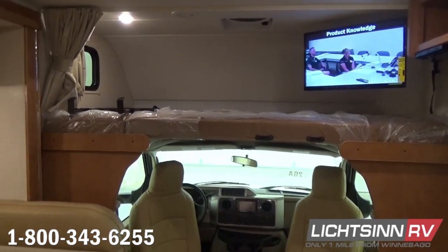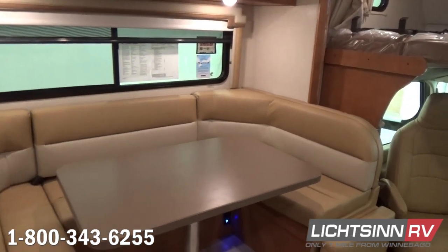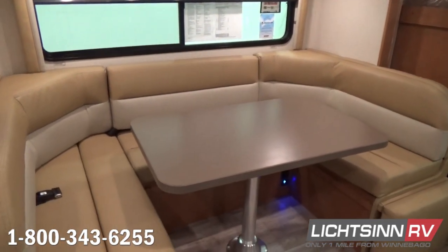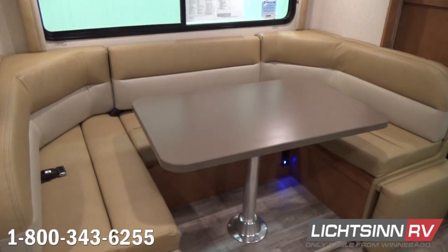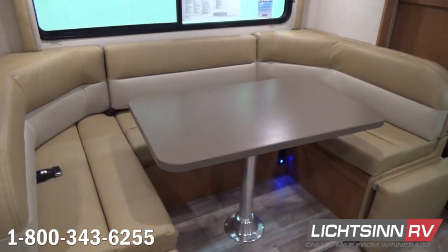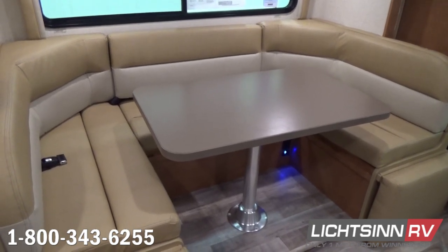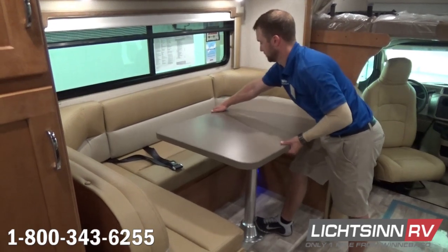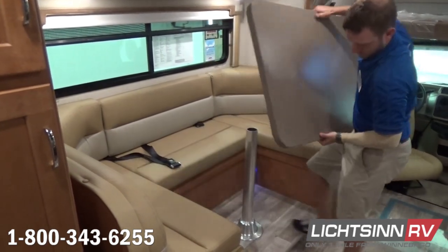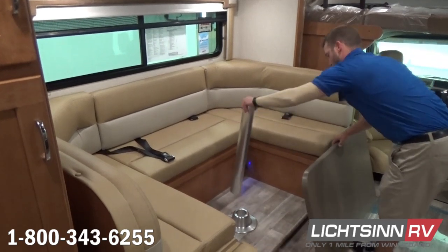A nice expansive 28-inch high-definition television is included. The U-shaped dinette includes four safety belts and kick-up ottomans so each side can be used as a vertical lounge chair. You can see the USB charging ports underneath. Now let's show you how simple it is to convert this U-shaped dinette into the first of three different dedicated sleeping surfaces.